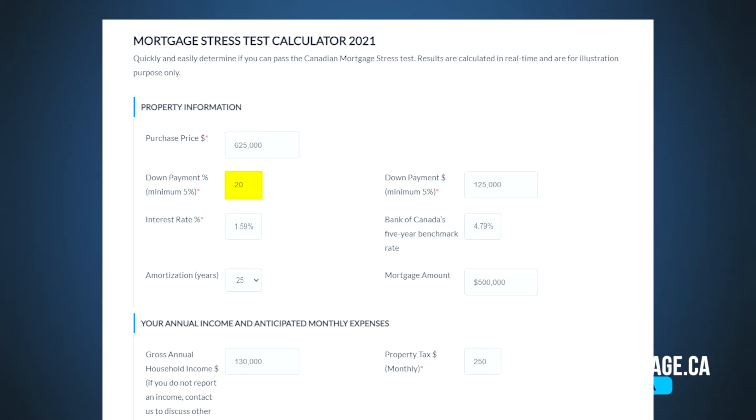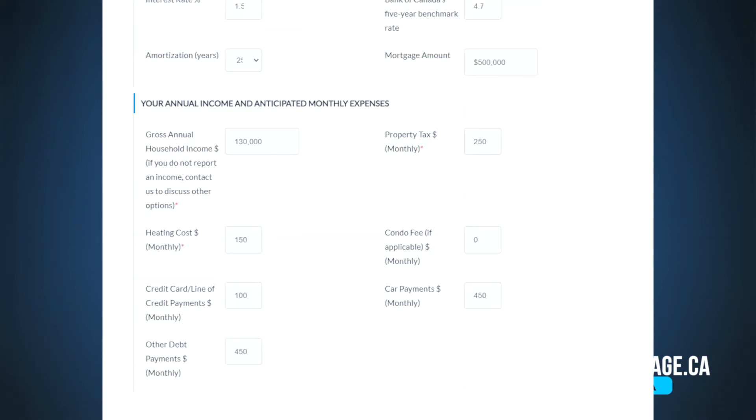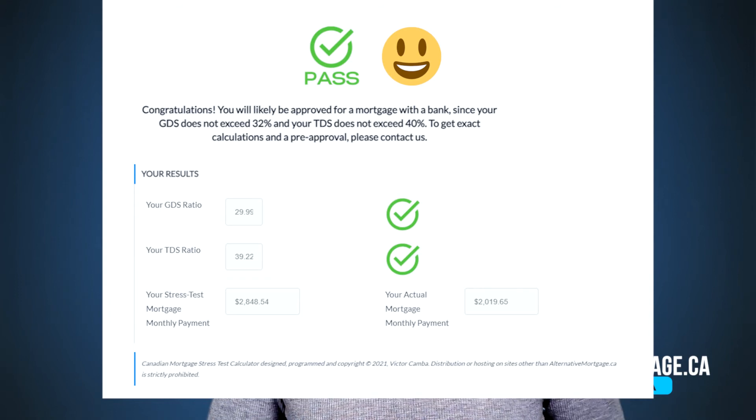Enter your down payment as a percentage or dollar value. For the rate, enter the mortgage rate you're being offered. If you don't have an offer, leave it as it is. The calculator automatically determines the stress rate, so you don't have to worry about that. In the next section, enter your total gross annual household income — that's all the combined income from all applicants, before taxes. Leave the property tax, heating costs, and condo fee as is, unless you know the specific costs for your property. Next, enter all your monthly debt payments for credit cards, lines of credit, car payments, and any other monthly debt obligations. Scroll down and see your results instantly.